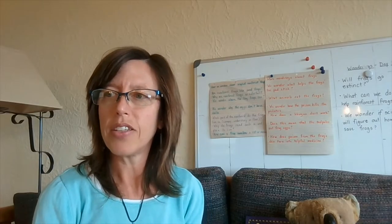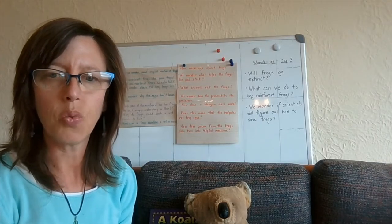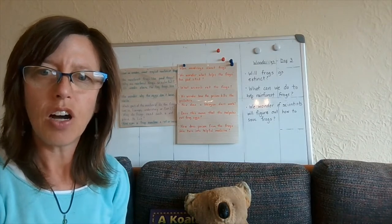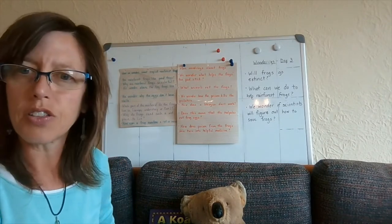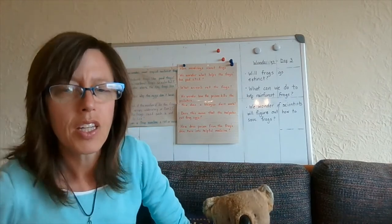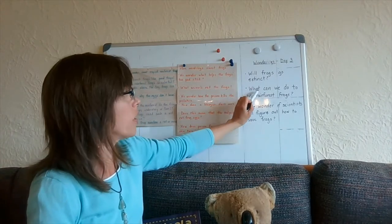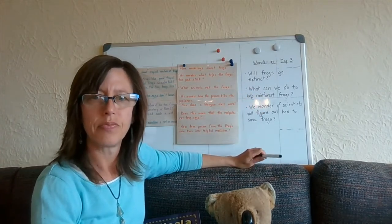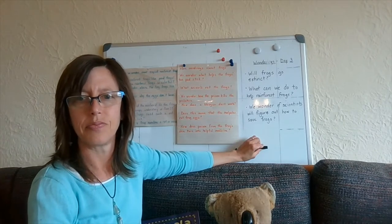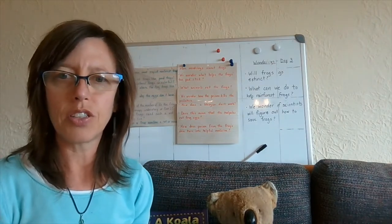What did you learn about why some rainforest frog species are disappearing? Now that you've heard the excerpt twice, you might have some more wonderings. We heard a different part of the book this time, talking mainly about how the frogs are disappearing and maybe a theory about why. Some students have asked: will frogs go extinct? What can we do to help rainforest frogs? And we wonder if scientists will figure out how to save frogs. Those are questions that the book has not yet answered, but we can do a little bit of research on our own.